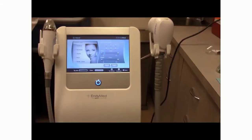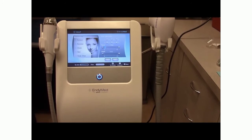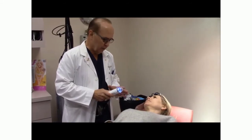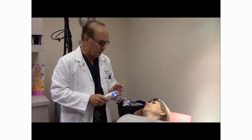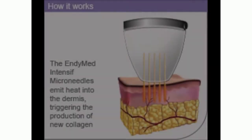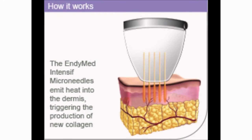The way this works is that this device shoots tiny needles into the skin, but they're so fine you can't feel anything. Because they shoot out radio frequency, you really don't feel anything.